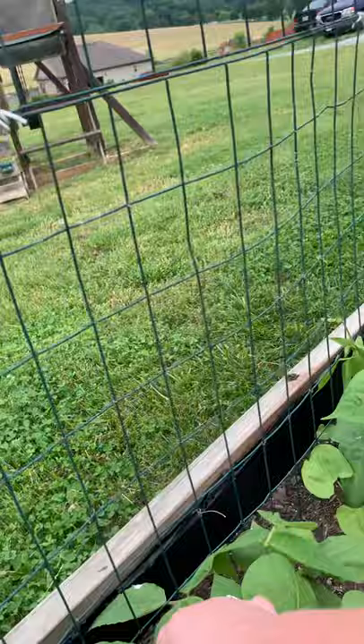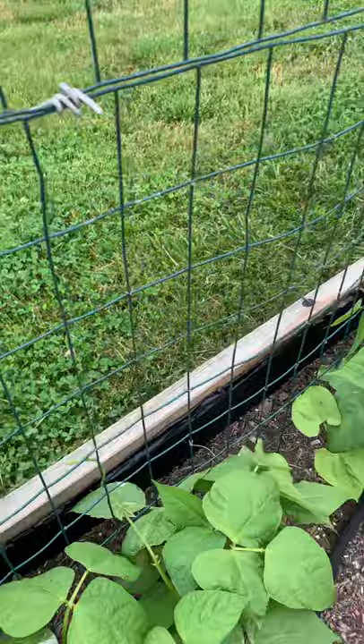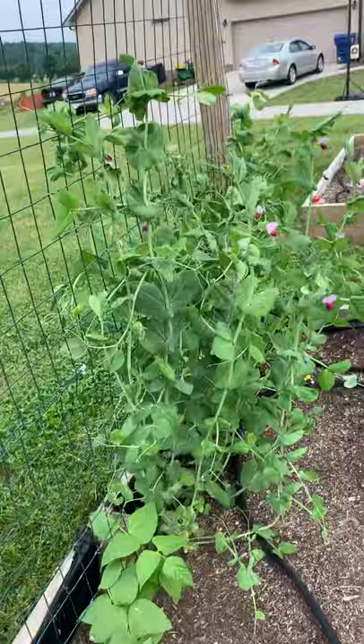So the beans — these are those climbing ones — they are starting to put tendrils out, and I have been wrapping them, kind of leading them up the space here because they'll be going up this wall. But yeah, they are growing big now.